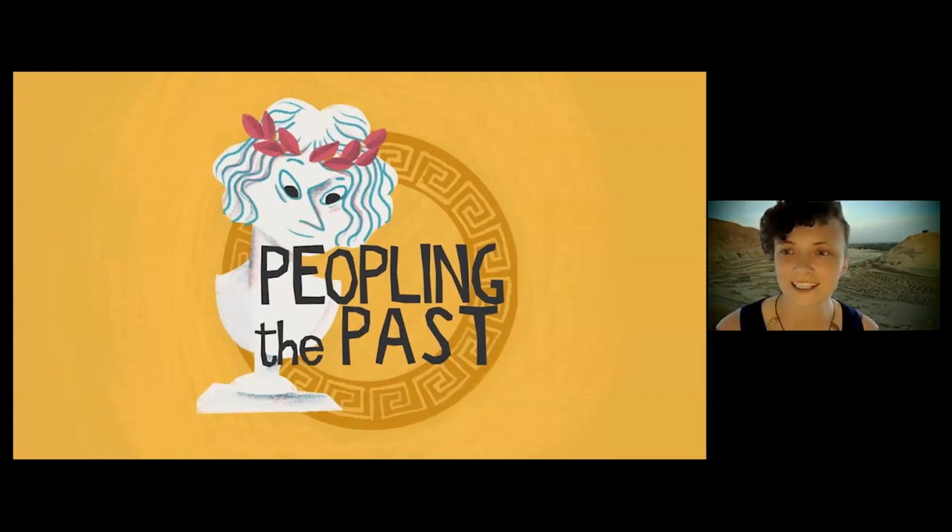Hello and welcome to Peopling the Past. My name is Ann Austin and I'm an assistant professor at the University of Missouri St. Louis. I'm excited to talk to you about my research today, but before I get started I wanted to make sure you know that this is going to include images and discussion of human remains.